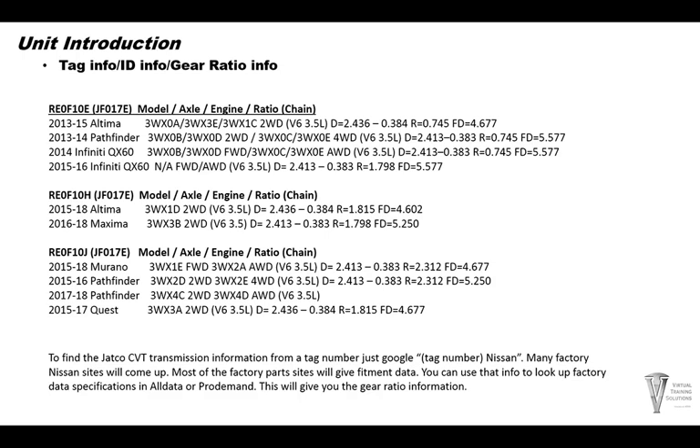Once you know what vehicle it fits, go to Pro Demand or All Data, enter the vehicle information, then go to the specification page. That will have the ratio for that tag number.